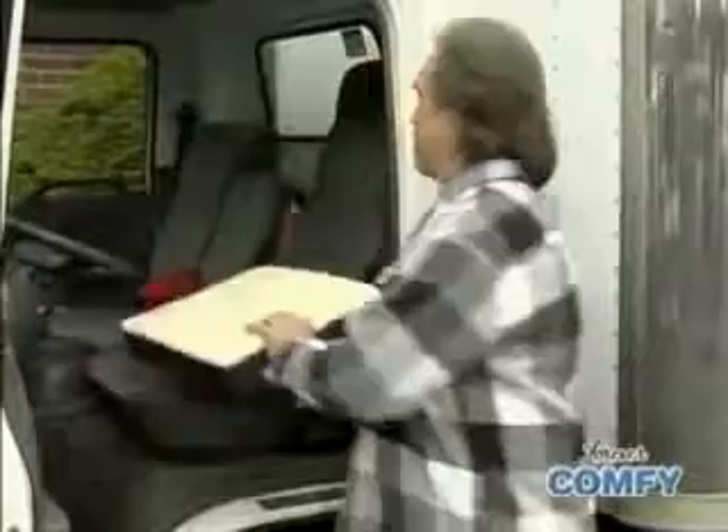I drive this truck for hours at a time, and trust me, these seats are hard as a rock. But since I started using Forever Comfy, my back feels good and my bottom feels good.